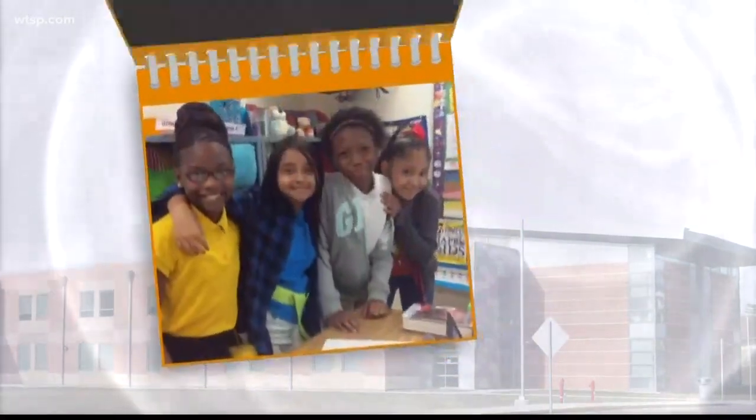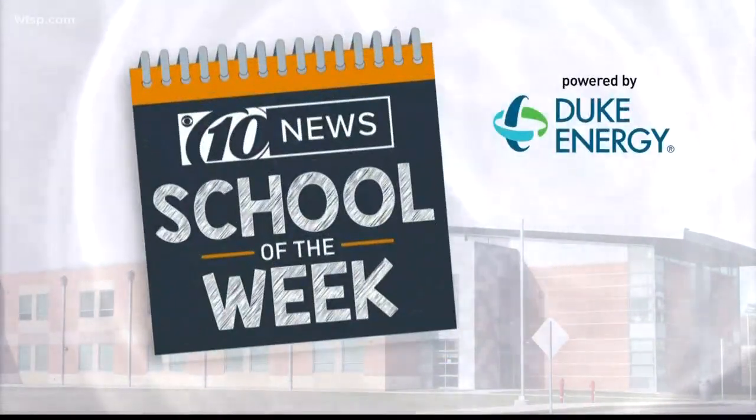Our new school of the week powered by Duke Energy Florida is Centennial Middle STEM Magnet in Pasco County. I can't wait to see them — I'm headed out there later this morning. I'm so looking forward to speaking to the Cyclones.